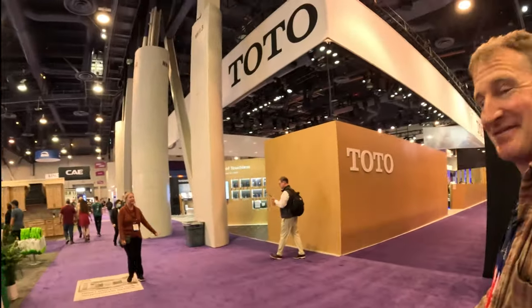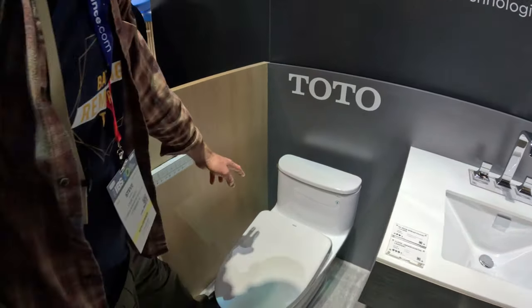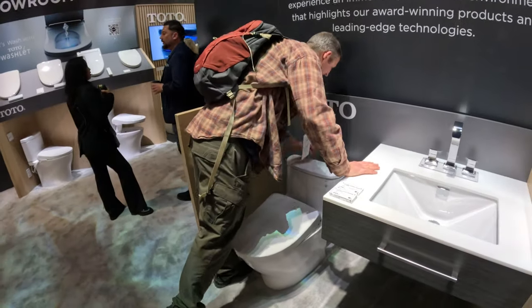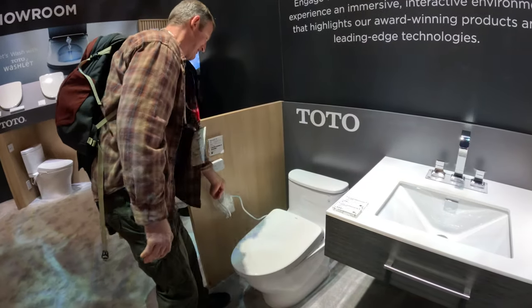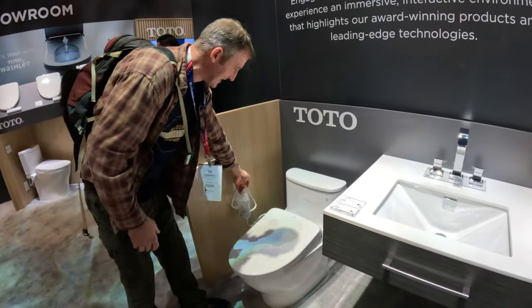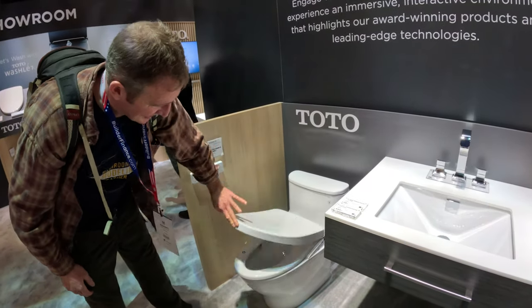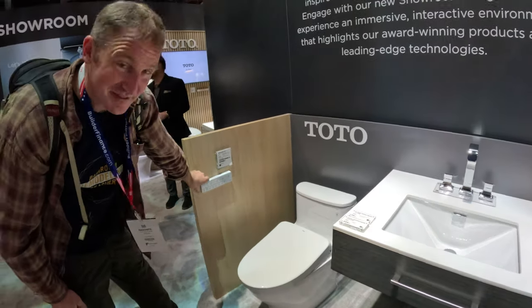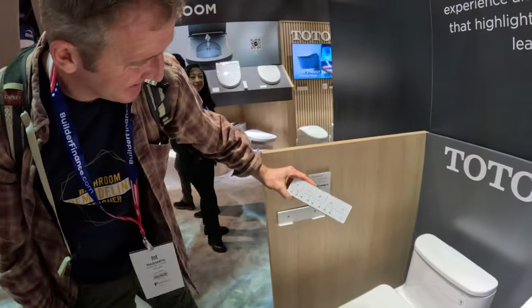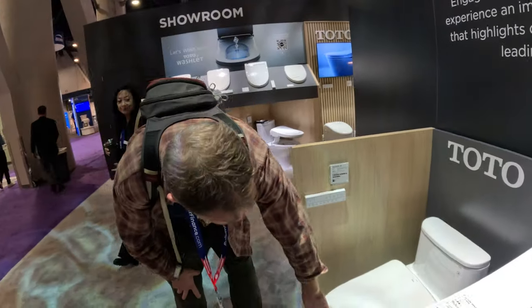Oh, there's Toto. This is the better way to go because everything's incorporated. You just got the plug in the background so you don't see any of these things. That's definitely the better way to go. The toilet seat actually looks like a normal seat too. Look at that remote. This is a pretty nice design.